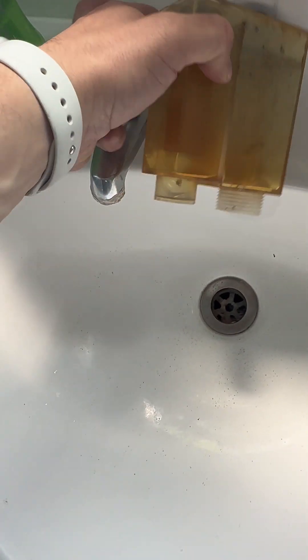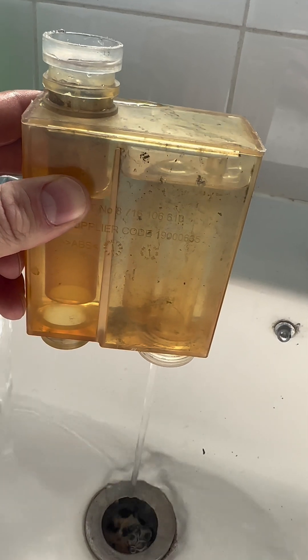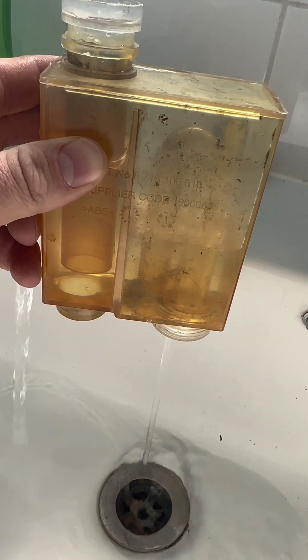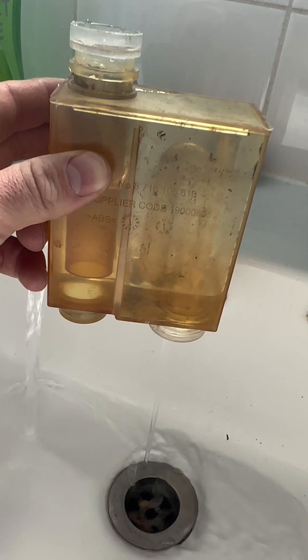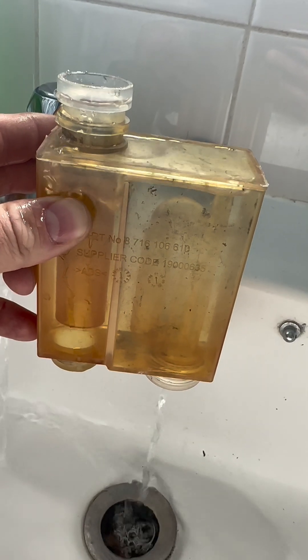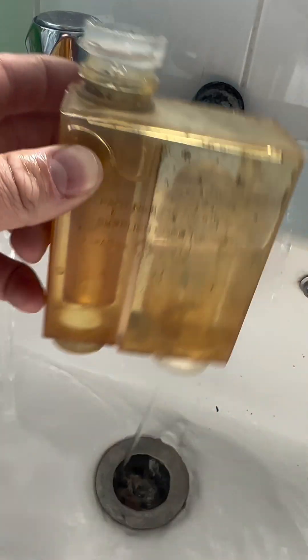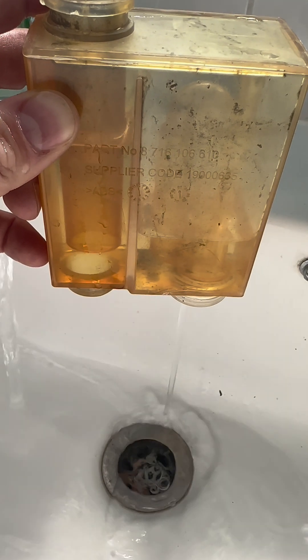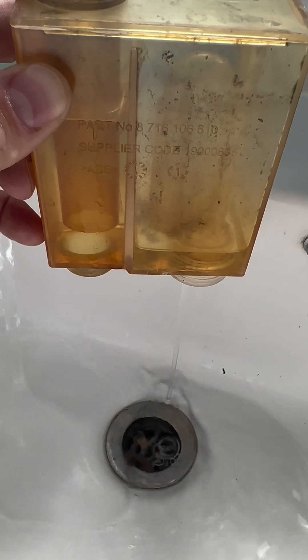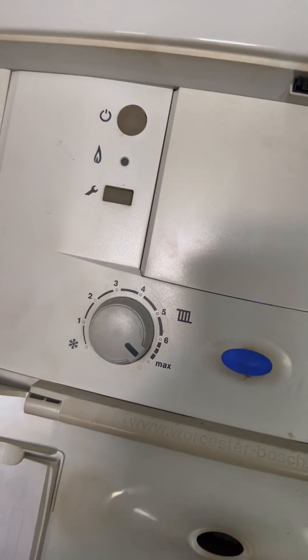Now we've got both holes completely clear. I'm going to fill it back up and you're going to see how much better it siphons away — look how much quicker that water level is dropping now. So we've basically fixed this breakdown: no heating, no hot water, no fancy tools, no expensive parts. Popped it all back together, turned the preheat on to create a demand — green light means go. I'm going to shut the door on this one, happy days.